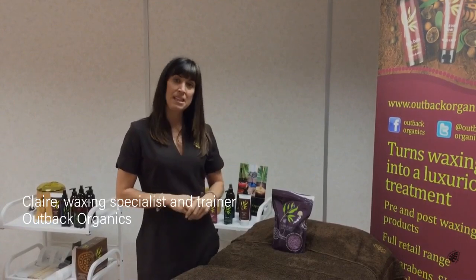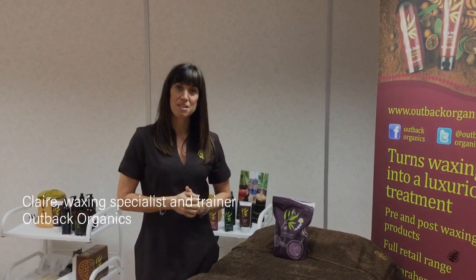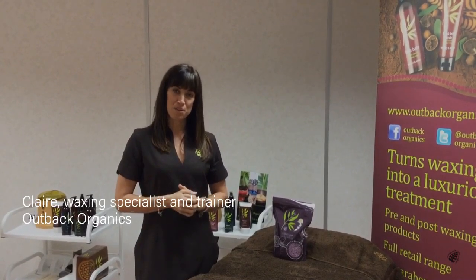We now do the Opal in the 800 gram bags and they are £11.95. If you want to do the best intimate wax, that's the one you should be using.